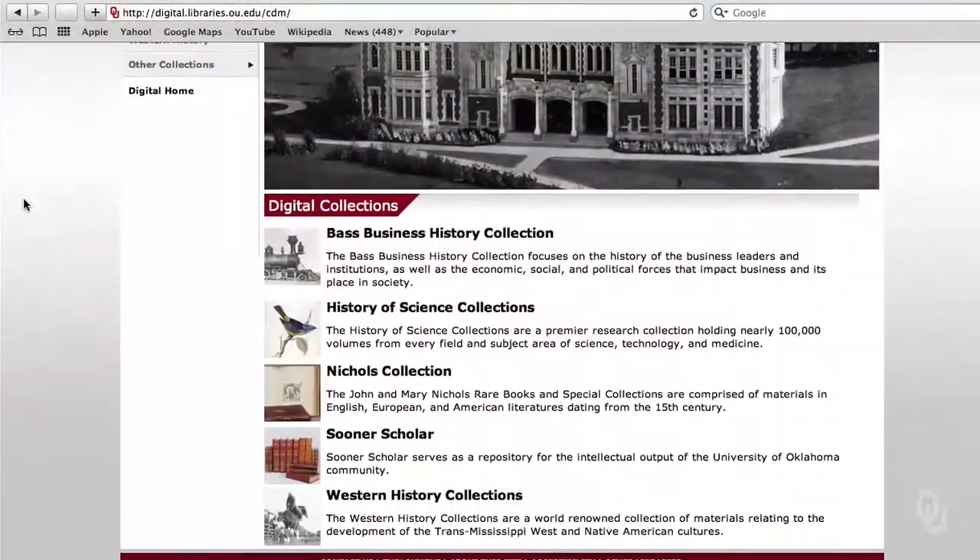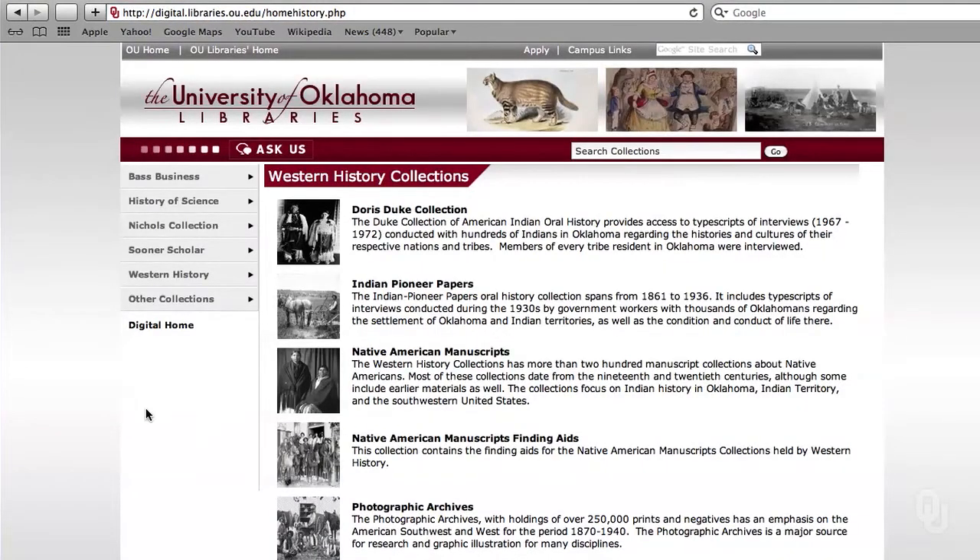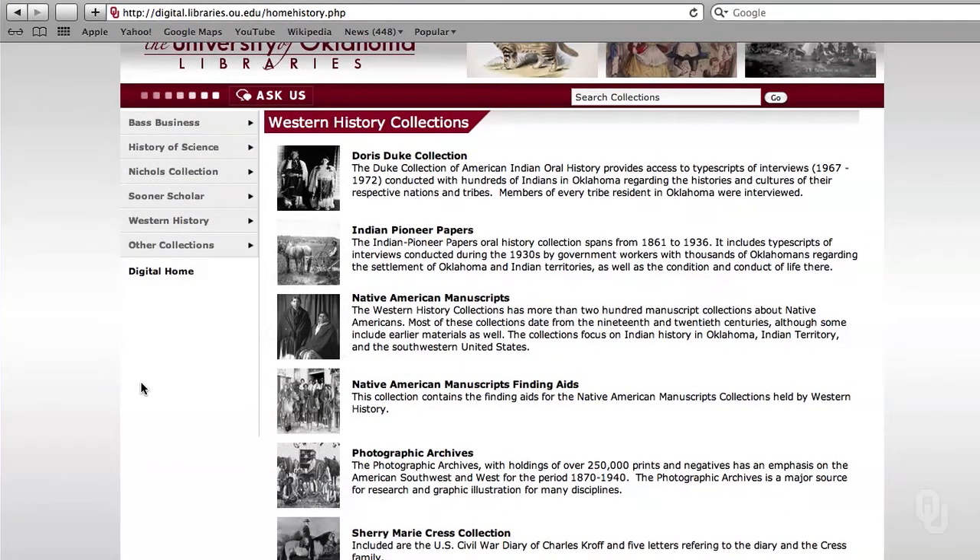The manuscripts collections are well used. We have researchers that travel from all over the United States, Europe, and Asia to use those collections. We're also digitizing so many of those key collections to make them more accessible to researchers. The more things that we digitize and make available online, the more researchers it brings here. Our main mission is to support the University of Oklahoma students, faculty, and staff, and also those researchers that travel here for that material.